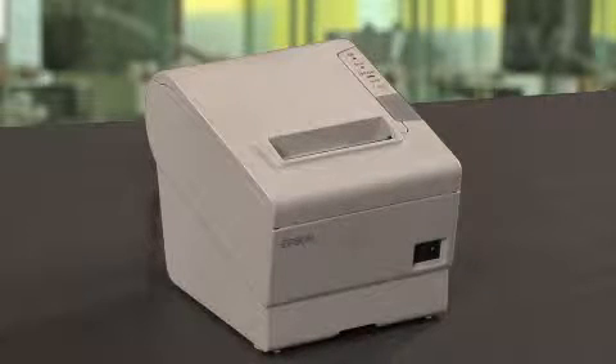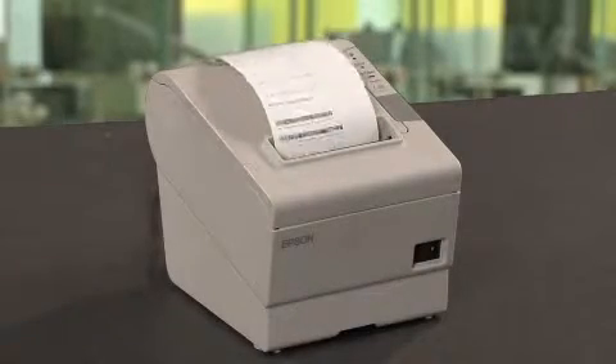we recommend this small printer as the way to go. The quiet and fast printing allows for each teller to have more time with the customer.